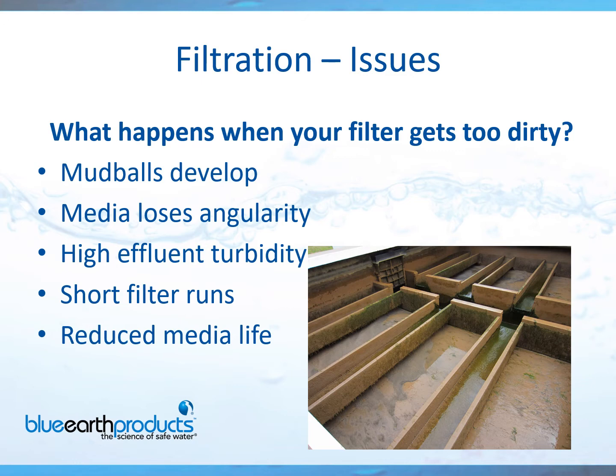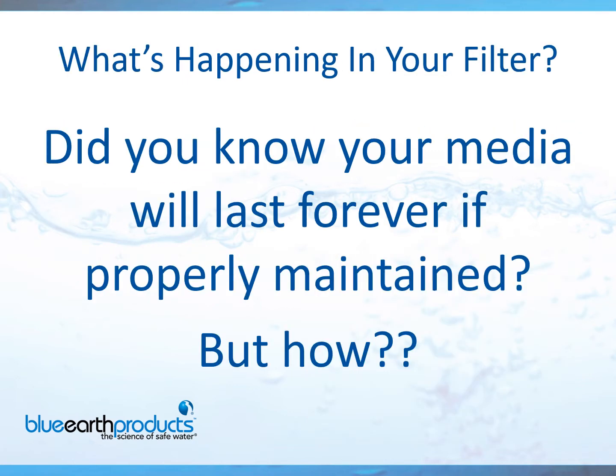I recommend reaching out to your Brentag salesperson for a demonstration. Did you know your media will last forever if properly maintained? But the problem is most people don't realize this. 95% of my customers think you have to replace your media — they don't realize that you can clean it. In the following slides, I'm going to show you how.